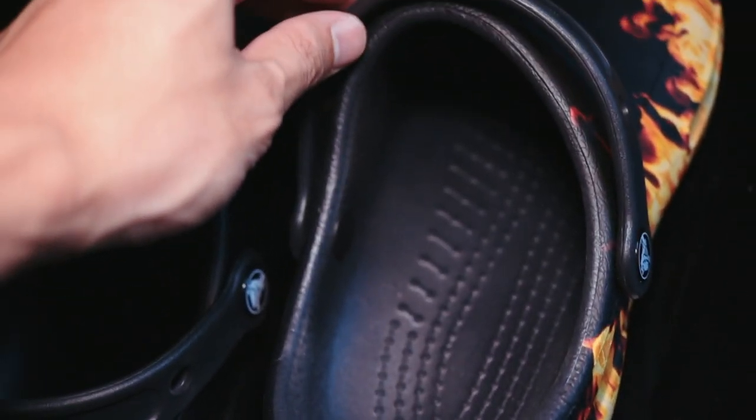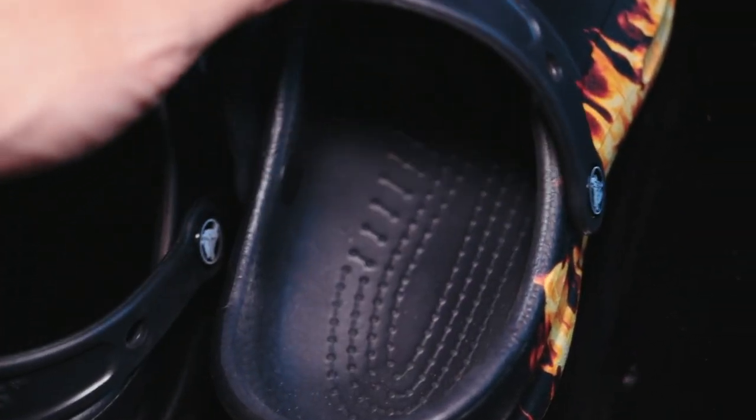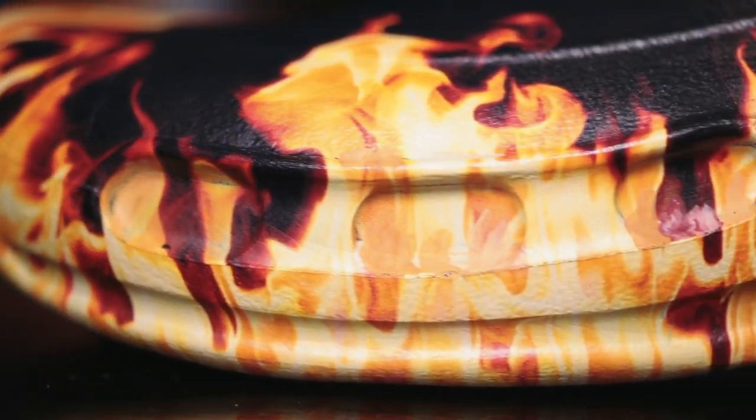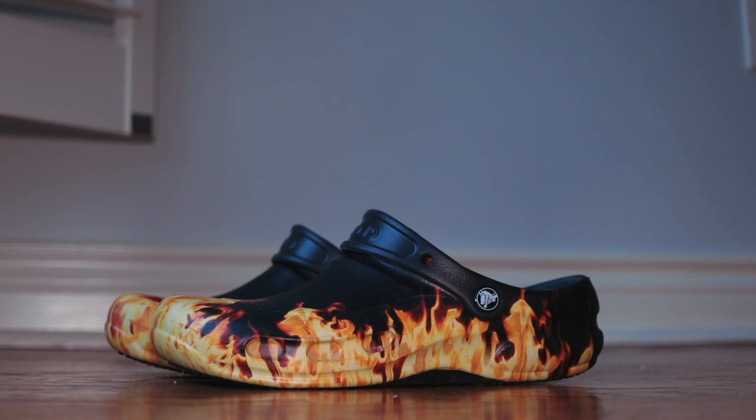These do of course have the signature Croc heel strap which you can turn back and it provides more support for your ankle. The one major downside of these Crocs is that ironically, with the flames here, these Crocs are extremely warm when you wear them for a long period of time, and because they don't have ventilation and they're made of this plastic material, there's really not much room for breathing, and if you have sweaty feet this might be a problem.